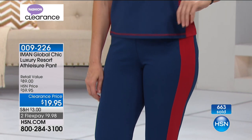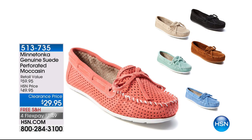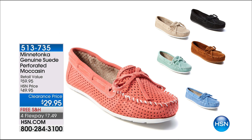We even have some shoes in our show tonight — the Minnetonka moccasins. The classic, genuine suede, perforated moccasin at $29.95. These are so cute — this is where Minnetonka moccasin all began. It's a great brand. That's available to order now, and it even has free shipping already. The item is 513735.